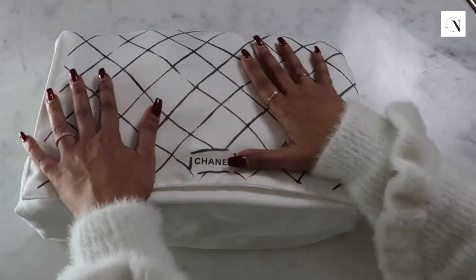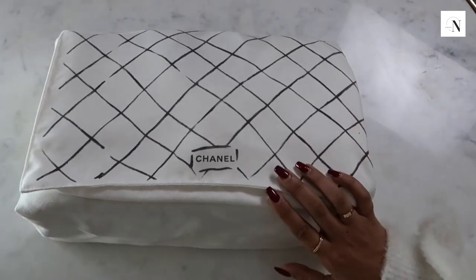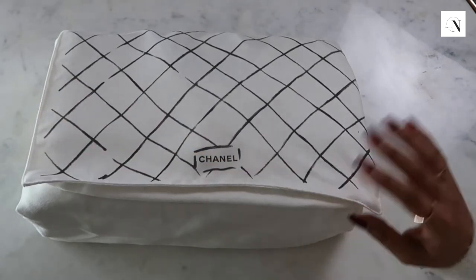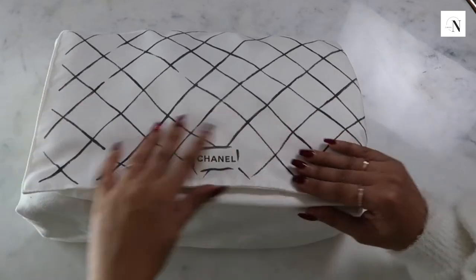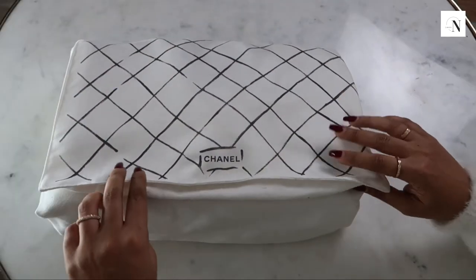This obviously comes with a big black box, but I've put my boxes away so I have these on display. This is the dust bag that it comes with. Bear in mind I've had this for a few years so the dust bags may have changed, but I really love the detailing - I think it looks really nice.